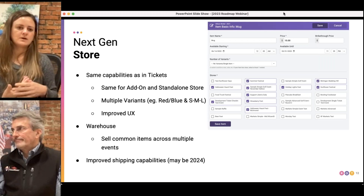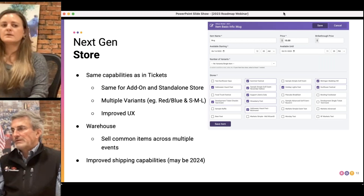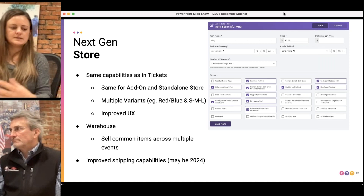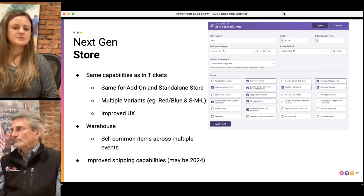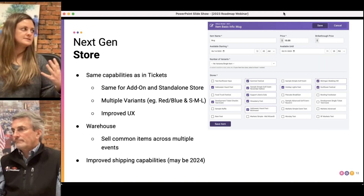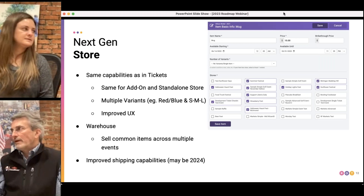One of the projects, probably for later in 2023 going through 2024, is bringing this next generation store to RunSignup. The reason it's later in the year is there's a lot of functionality we need to add to get it to the level the RunSignup store is at, like improved shipping options and capabilities. But that ability to have a single inventory management system across all of your races and ticket events is one of the longer-term priorities for this year and next year.